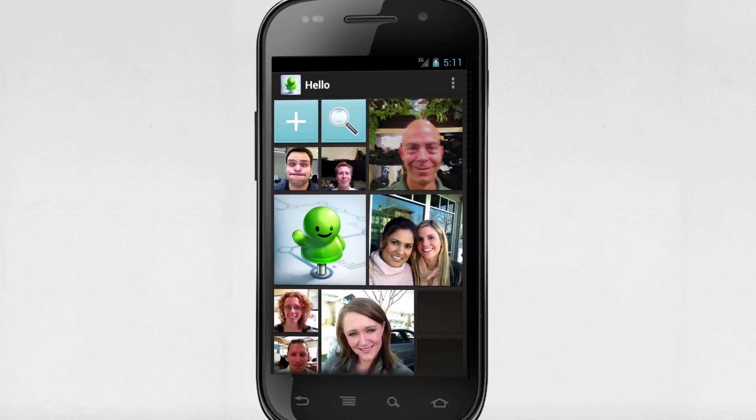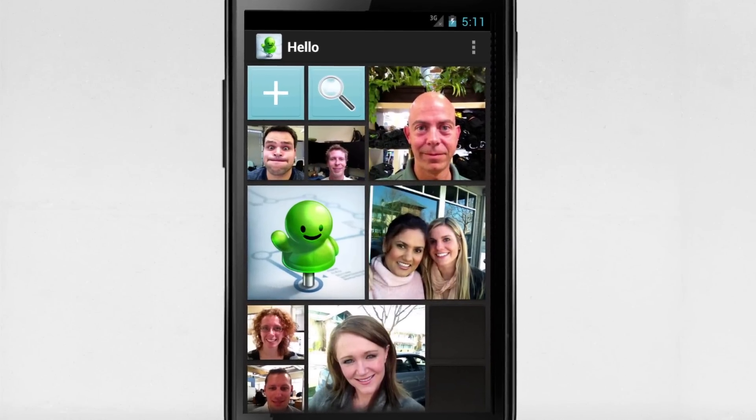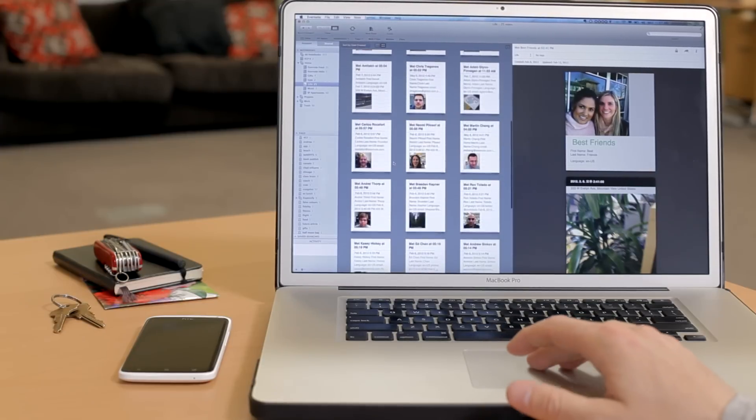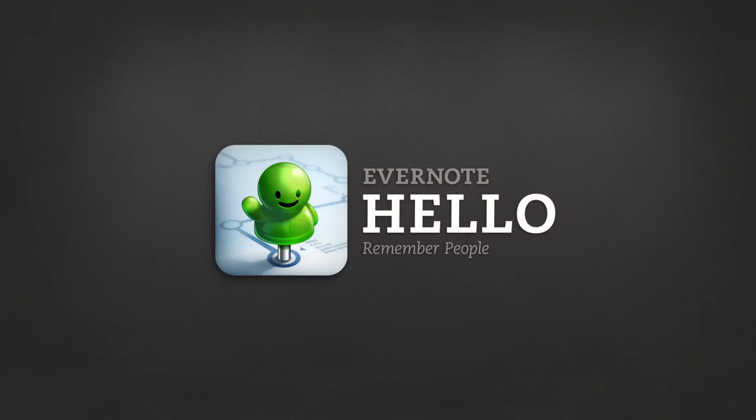Everything you capture with Evernote Hello is automatically synced to your Evernote account, so you can access it wherever and whenever you would like. Remember everyone you meet with Evernote Hello for Android.